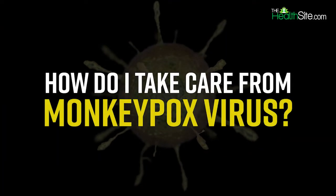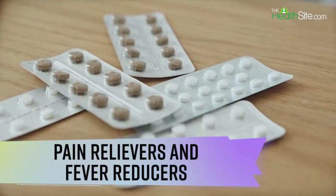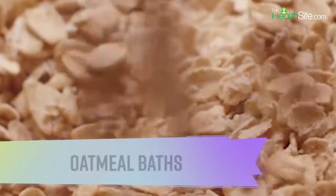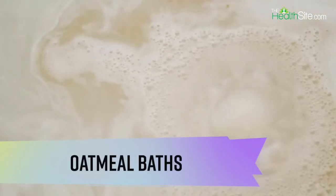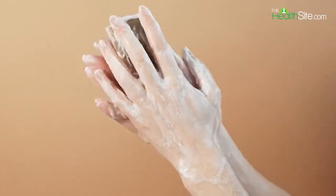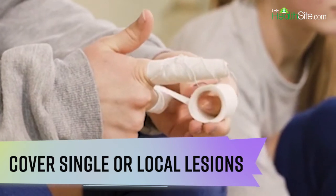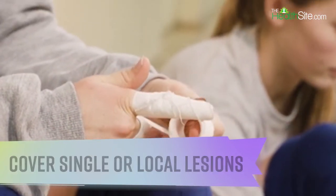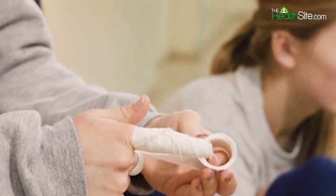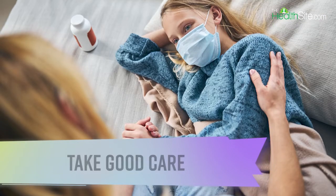Now let's talk about how you should take care of yourself if you have monkeypox. Use pain relievers and fever reducers like ibuprofen. Oatmeal baths — soaking in a warm bath with colloidal oatmeal — can relieve the dry, itchy feeling that comes with skin rashes. Cover single or local lesions using gauze or bandages to limit spread to others and the environment. It is important to stay home and rest when you are sick, wear a mask around others, and drink plenty of fluids.